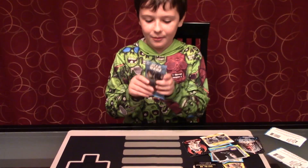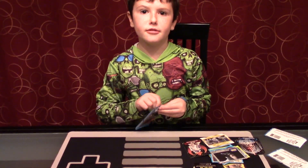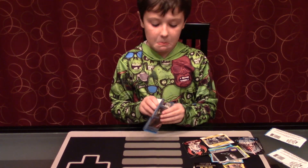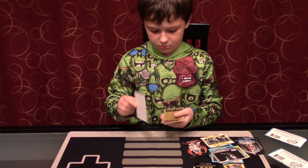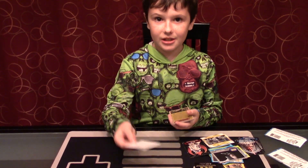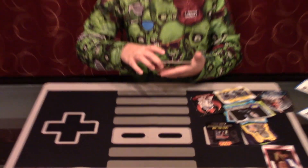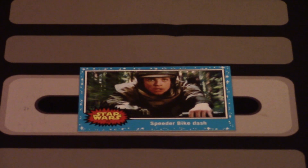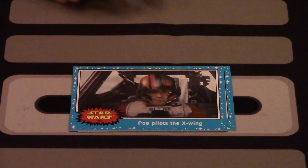And my fourth and final pack. No foil cards — what? This is new; I've never seen any of those effects. So my fourth and final pack contains 'Speeder Bike Dash,' number 72 — I do not have that one. 'Poe Pilots the X-Wing,' number 90 — I do not have that one either. 'Creature Katina,' number 27 — I have this one.